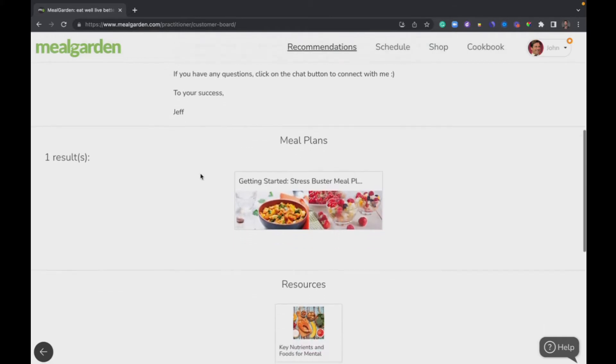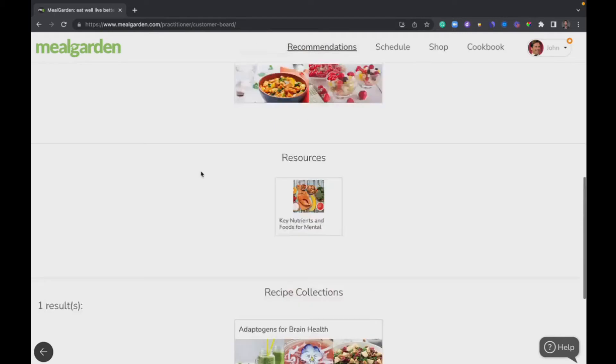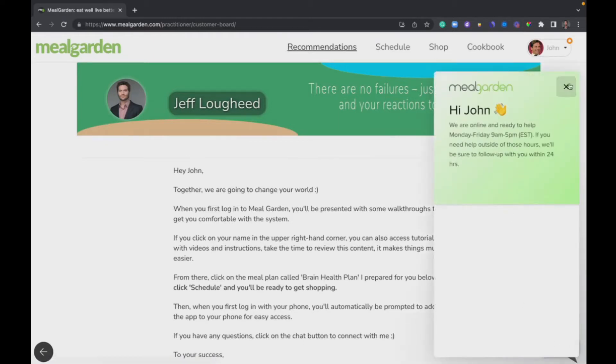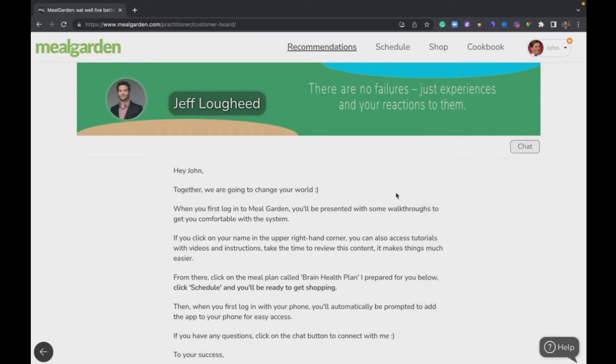You'll have a little welcome message, and then you'll have the different types of content: meal plans, resources, recipe collections, and programs. They'll show up in different orders, but those are the four types of content you'll have access to. Down in the corner you'll have an ever-present help button — that's for technical support if you ever run into any glitches or get confused. The Meal Garden team is here to help. And there's a back button that simply takes you back to where you came from.